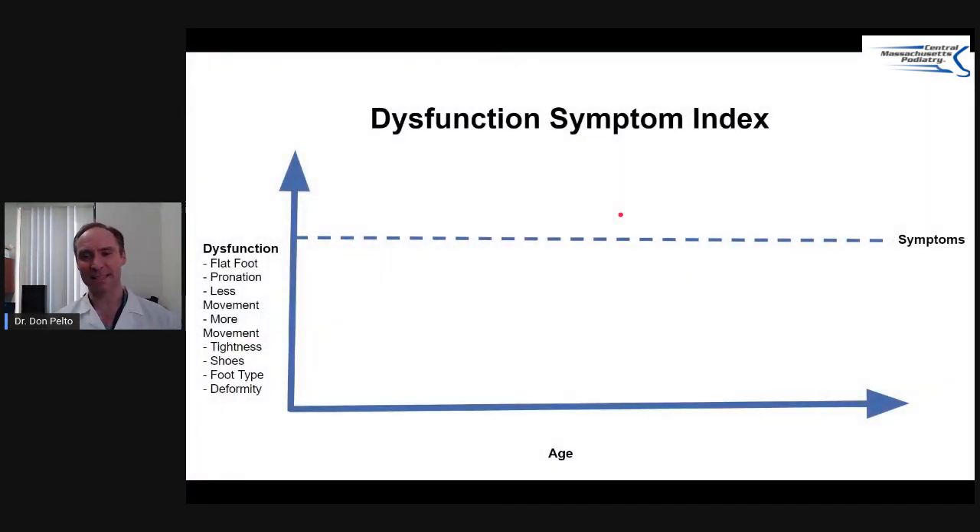I like to explain this with a dysfunction symptom index. If someone has age as a factor, and as they age they get older, when they get symptoms — specifically diabetic symptoms — one of the dysfunctions could be diabetes, which can cause dysfunction to the sweating on the bottom of the foot, how the blood vessels work, and things like that.